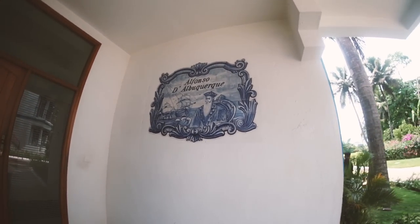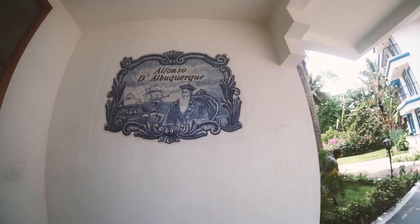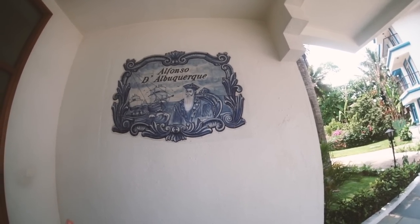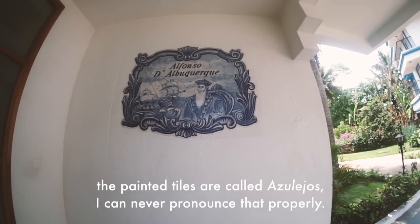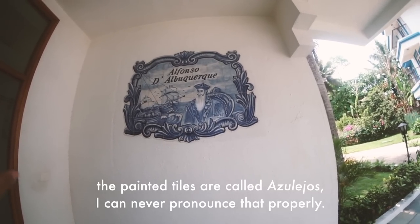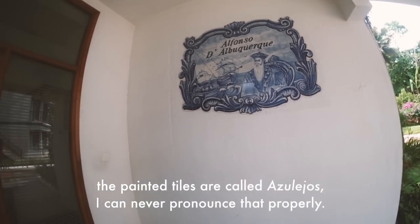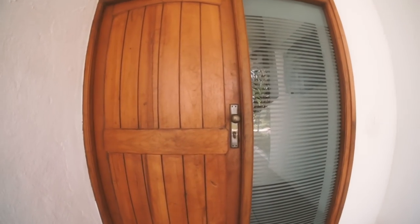The villa where we're staying right now is really, really nice. It's a two-bedroom duplex kind of setup. I'll take you on the customary little room tour. Starting with the outside of the villa — it's got this beautiful Portuguese blue painted tile with Alfonso de Albuquerque on it. He was one of the Portuguese colonizers, and each villa has a different one of these painted tile designs.